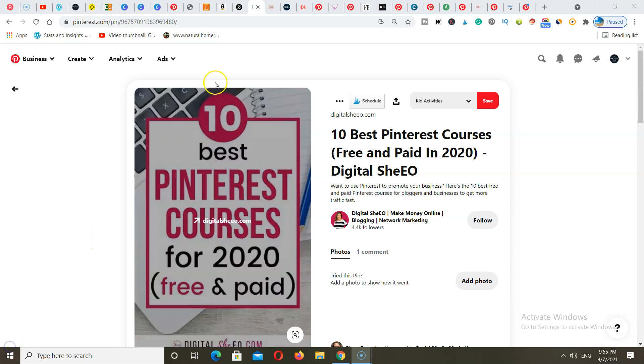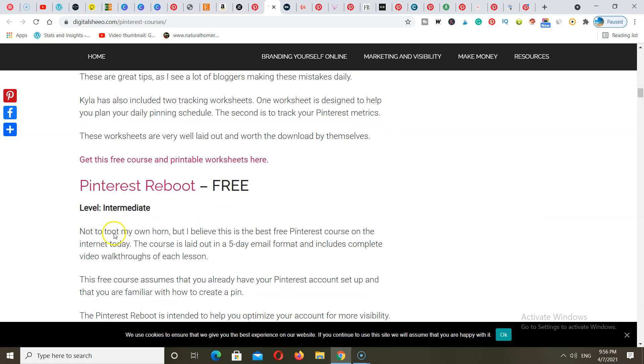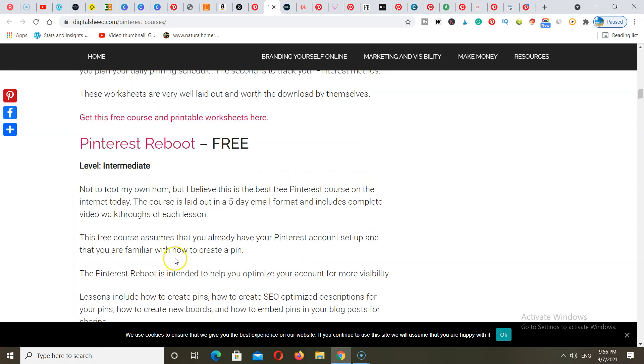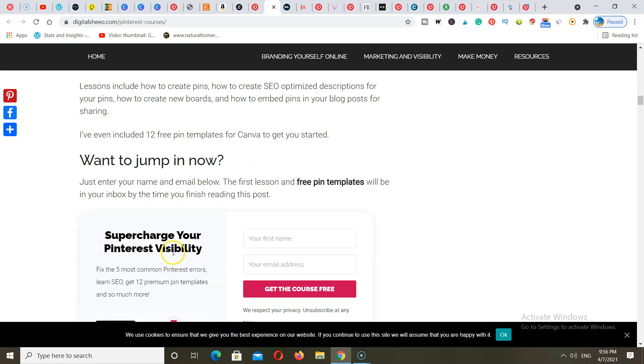You can create your courses, put them up on a platform, and use Pinterest to send traffic and customers back to your courses. If we go ahead and click through to this particular blog post, you'll see this lady has a list of all the different Pinterest courses that people can sign up for. What's happening here is that she is actually an affiliate for these particular courses. These courses usually cost around $100–$200, and she could be making a 50% affiliate commission on each product she promotes and sells through her affiliate link.